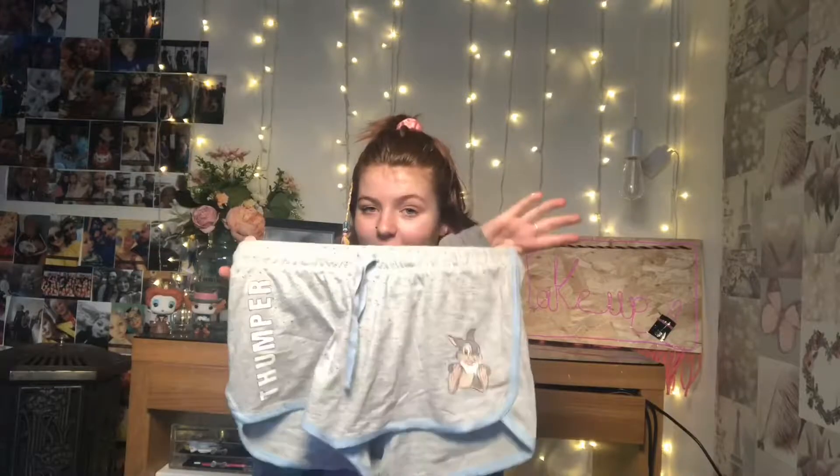I've also got a Thumper pair with the word 'Thumper' and a picture of Thumper on them, a Mickey Mouse red pair, and a Minnie Mouse black pair. These are just really comfy shorts to chuck on, which is why I got a couple of pairs. Moving on to something that isn't Disney — I have my Super Dry top, which I loved when I saw it.